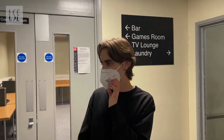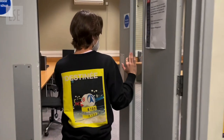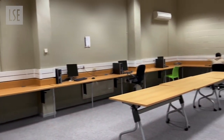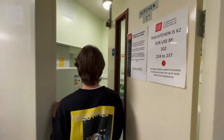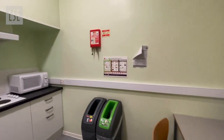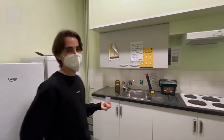So now I'm going to show you guys the study room. Then I'm going to show you guys the kitchen, and I would say this is a pretty good representation of how clean the kitchen normally is.